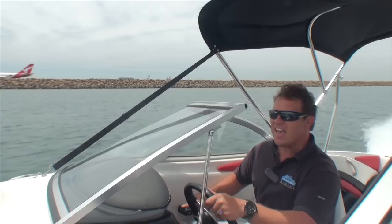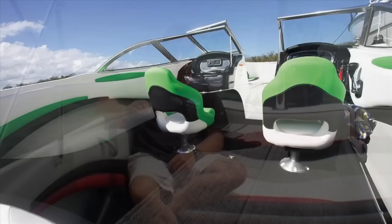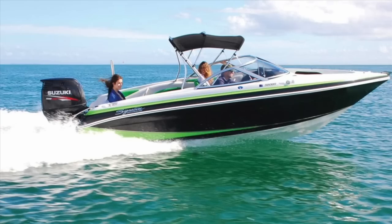Coming across Botany Bay we didn't get any water across the screen at all — nothing coming over the boat. It's such a deep-sided boat you feel so enclosed. I'm sitting up on a bolster here so I can see over the windscreen, but you don't feel at all vulnerable or intimidated with the chop. I would happily take this boat offshore of Sydney, up and down the coast to some of the remote beaches you can only get to by boat, because of the way the boat's put together — you just feel safe.